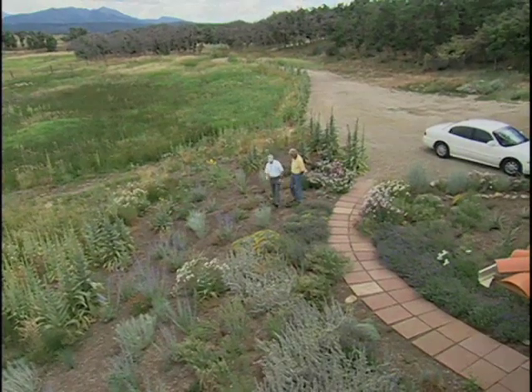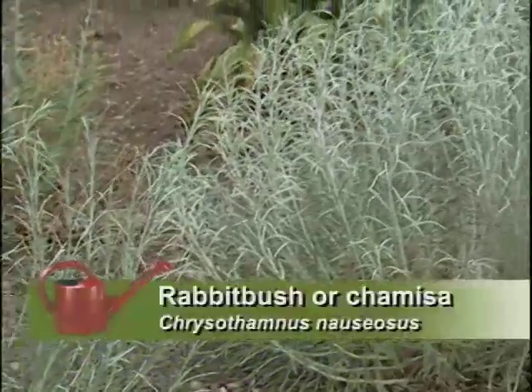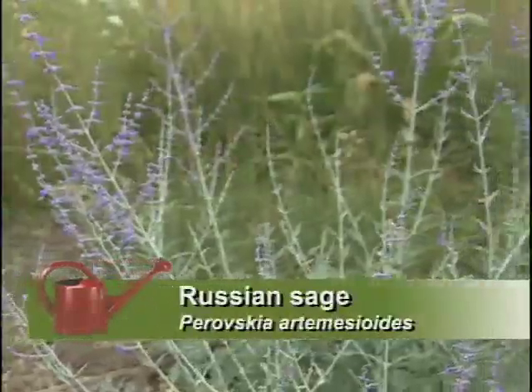As I walk through, I see a rubber rabbit brush — or in New Mexico we call it chamisa — beautiful in the fall. And Russian sage, gorgeous now.